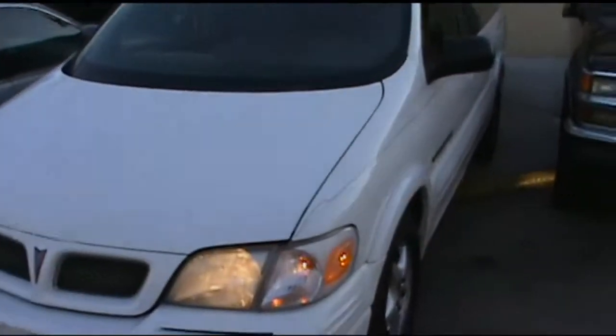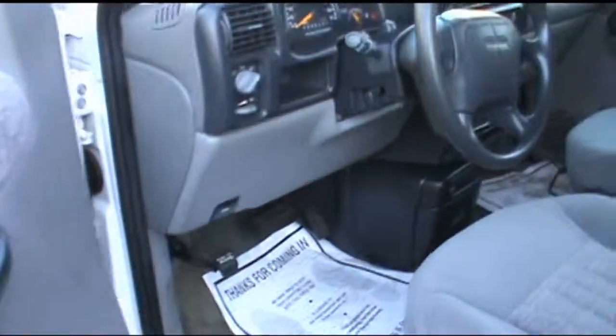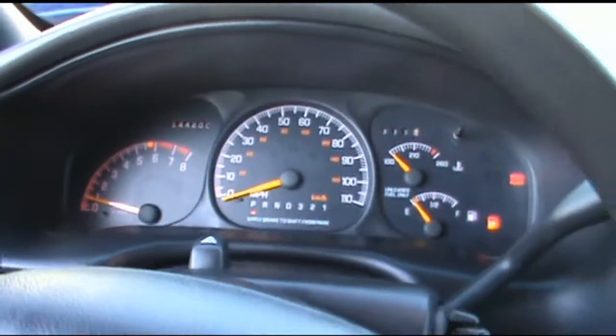Welcome to iBuyCars. This is a 1998 Pontiac Transport. It has 1.44 on the clock.